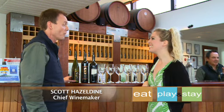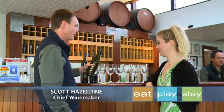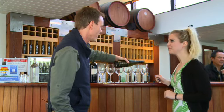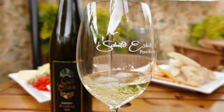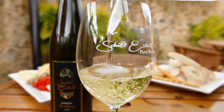And joining us is Scott, who is the winemaker. Scott, what have you chosen for us today? Well, I thought we'd give you a real taste of the Barossa here. The traditional strengths in this part of the world are Riesling and Shiraz, both really important to Shield Estate.